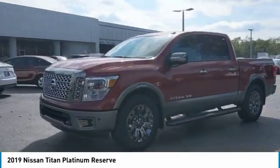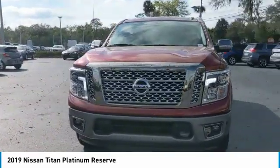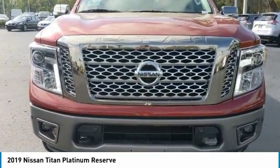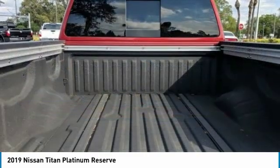Here are some of this vehicle's great options: backup camera, keyless entry, power passenger seat, steering wheel audio controls, remote engine start, traction control, stability control, navigation system, tow hitch, and anti-lock braking system. If affordable style and reliability are what you're looking for, this vehicle couldn't be more perfect. Drive it today.